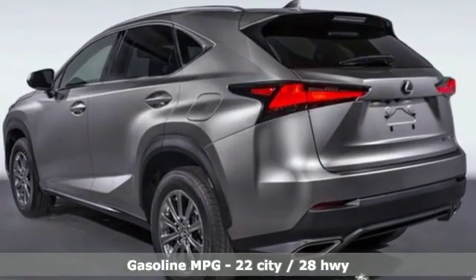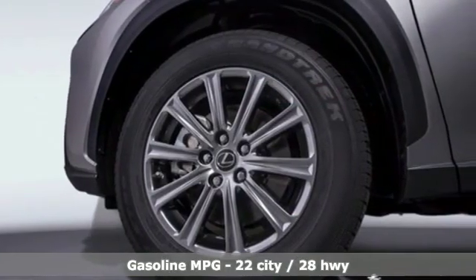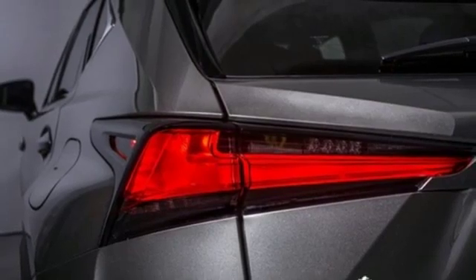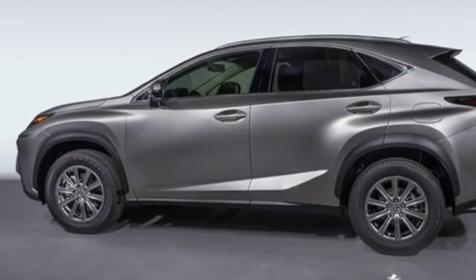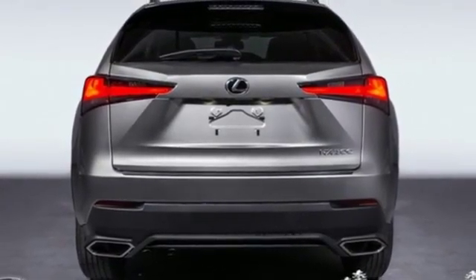It comes with all the amenities you need: automatic transmission, gas pressurized shocks, streaming audio, power heated mirrors, dual zone climate control, external memory control, doors and push button start proximity key, leather steering wheel, and an intercooled turbo inline four-cylinder engine.